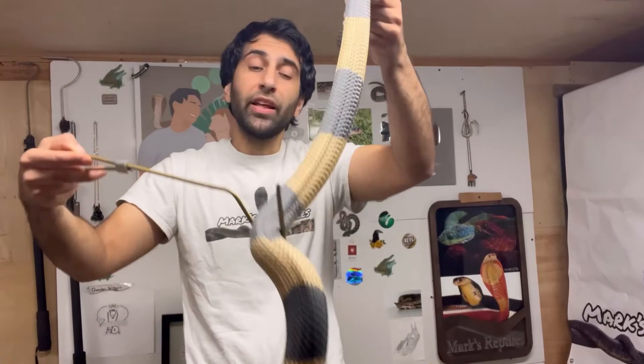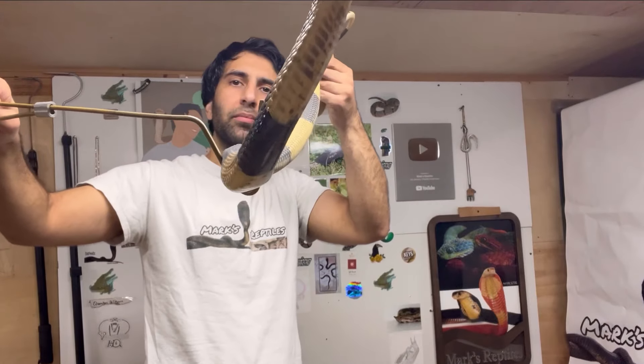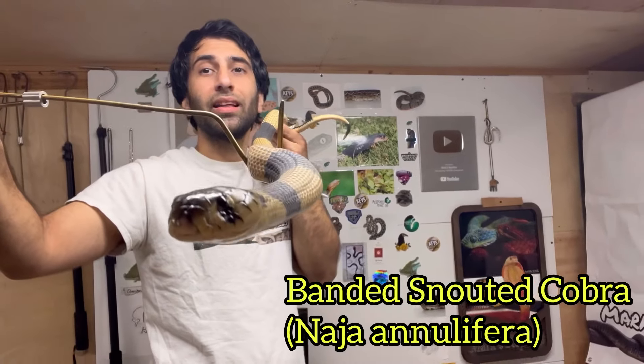I think it's time I film a video in the original style, just holding the snakes, talking about them, and what better way than to start with the beautiful snouted cobra named Amy.